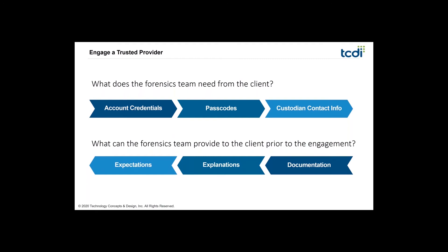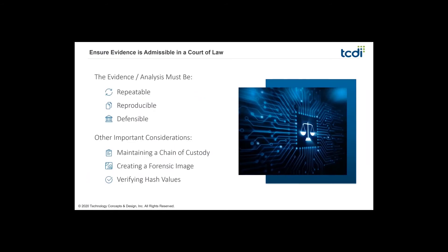Poor documentation can trip up a legal investigation entirely. It all boils down to a few key things: did the forensic analyst collect the evidence in a way that's repeatable, reproducible, and defensible in court? Think of it like a triangle — if one leg is missing, it all collapses. If the opposing side brings their own specialist, the information your forensic analyst found should match what the other side finds, so being repeatable and reproducible helps maintain your defense.